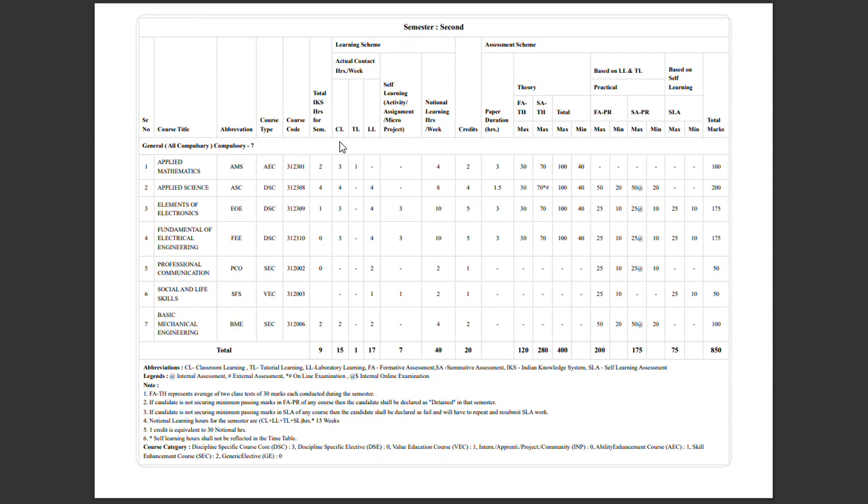We are going to talk about Applied Mathematics, code number 312301. Total of 30 marks on the unit test, and 70 marks on the board exam. 30 plus 70 is a total of 100 marks, with a minimum passing of 40 marks.